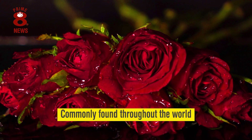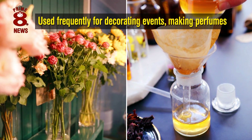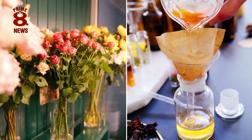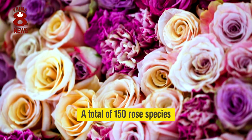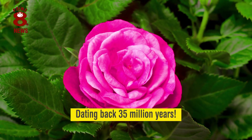They are commonly found throughout the world, and are used frequently for decorating events, making perfumes and much more. There are a total of 150 rose species, with fossil evidence of their existence dating back 35 million years.